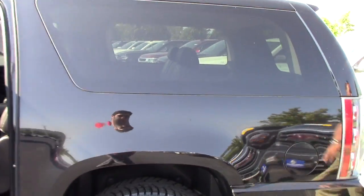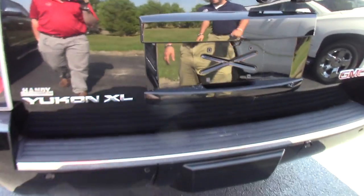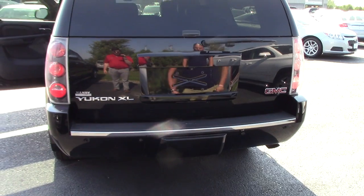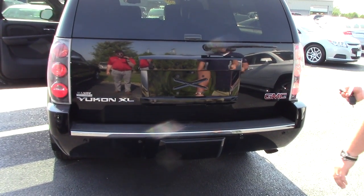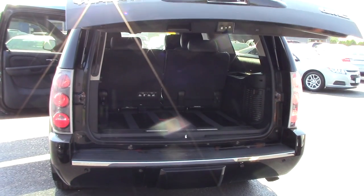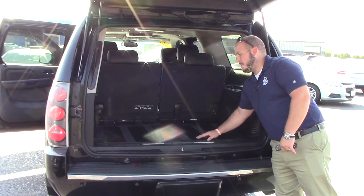The truck is very clean. Got backup sensors in the bumper. There is a trailer hitch underneath that cover — that cover is a decorative power lift gate. Backup camera, and a nice all-weather GMC factory cargo mat back here.